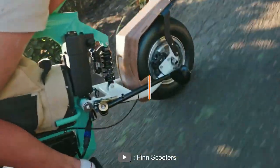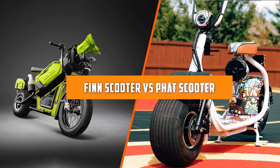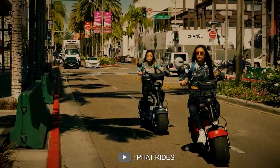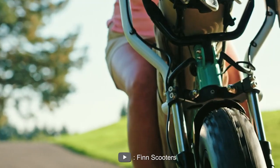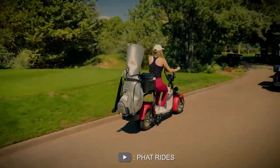Hello and welcome to this video where we will be comparing the fin scooter versus the fat scooter. These electric scooters have gained popularity in recent years for their convenience and eco-friendly transportation options. In this video, we will be comparing the features and benefits of the fin scooter and the fat scooter so you can make an informed decision on which is right for you.